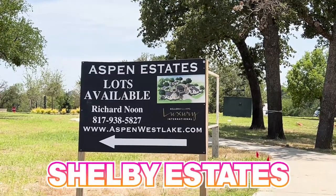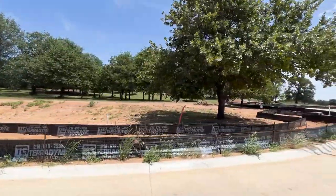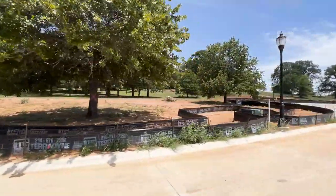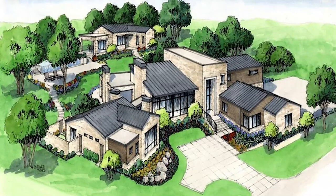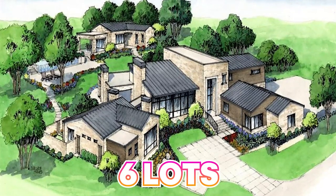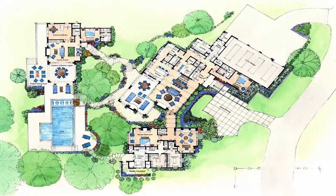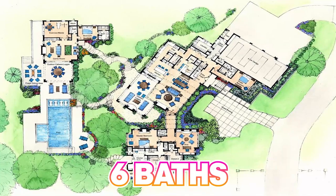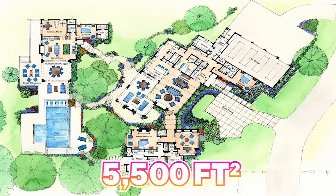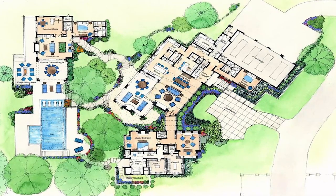Shelby Estates on Aspen Cove — the lots you're seeing right now — they're not being built yet but they're available. There are a total of six lots and it's very exclusive. The home at 1640 Aspen Cove in Westlake is going to have four bedrooms and six baths, around 5,500 square feet, and it's listed at $6 million. So that gives you the price range for Shelby Estates.